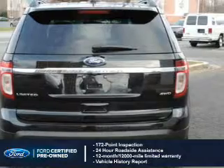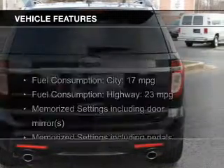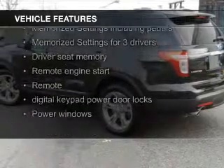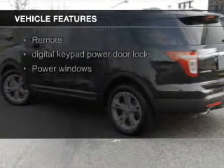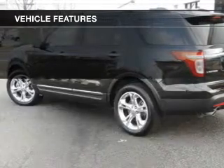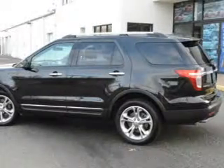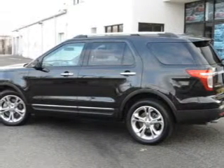The features include a sunroof, leather seats, heated seats, a HomeLink system, Bluetooth connectivity, Ford Sync, Sirius XM satellite radio, digital audio input, remote start, and steering wheel controls.